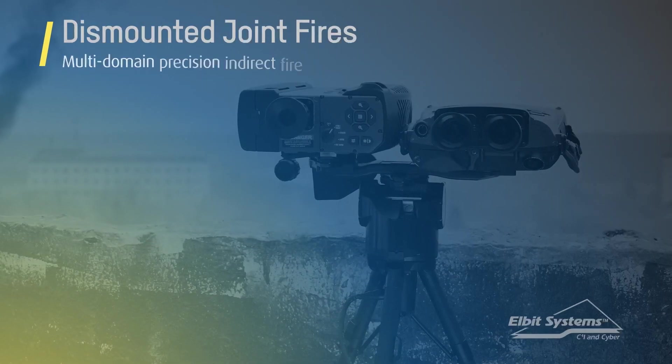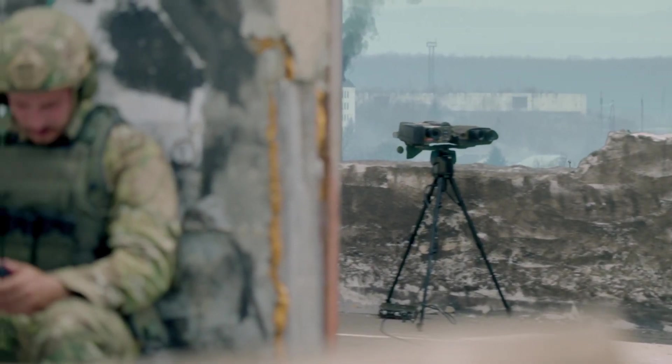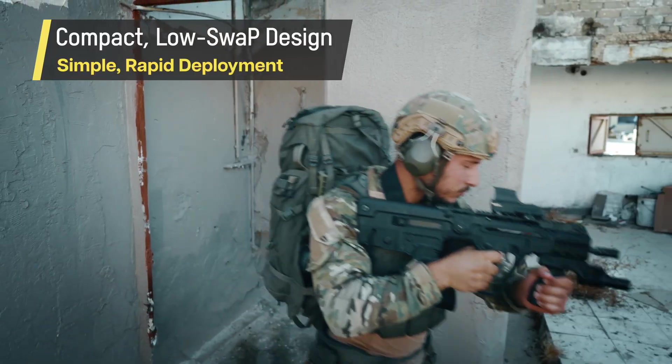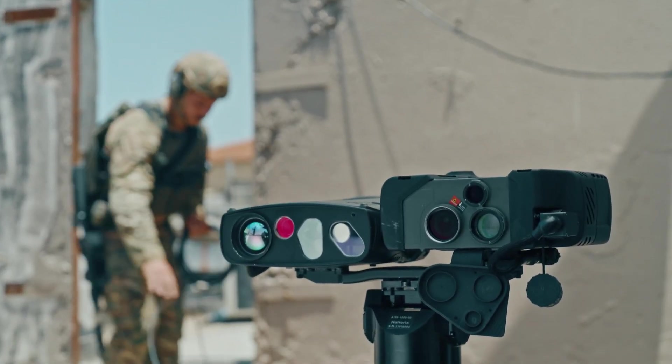Elbit Systems developed Dismounted Joint Fires, an integrated digital solution designed for multi-domain precision, indirect fire, and close air support. The system's compact, low-SWaP design is optimized for dismounted operation and simple, rapid deployment in any environment.